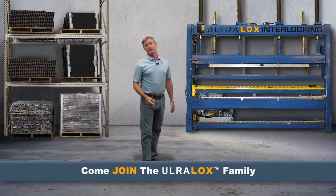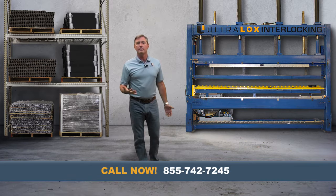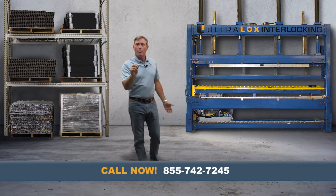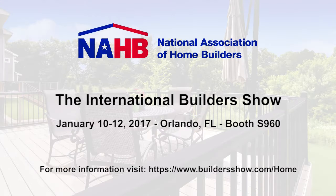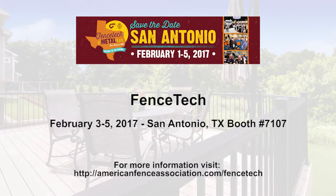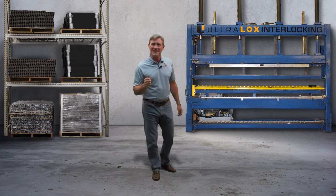Come join the Ultralox family. If you're too busy to pick up the phone and call me, stop by one of our up-and-coming trade shows. Come visit us at the DEC Expo in Baltimore, Maryland, October 6th through the 7th. Next January, we'll be at the International Builders Show in Orlando, Florida. We will also be at the Fence Tech in San Antonio, Texas, February 3rd through the 5th. If you're looking to control lead times and profitability, call us today.